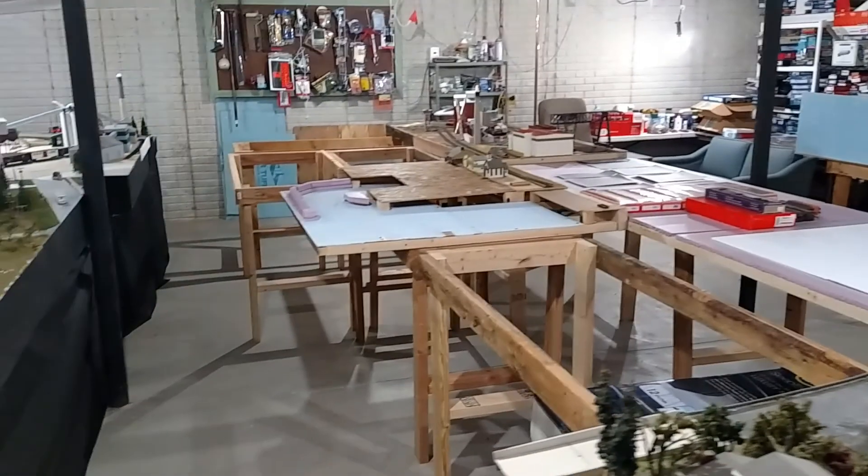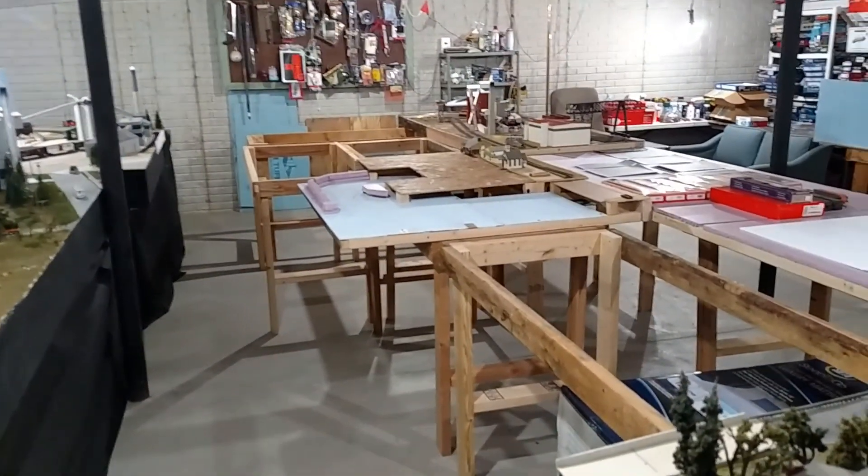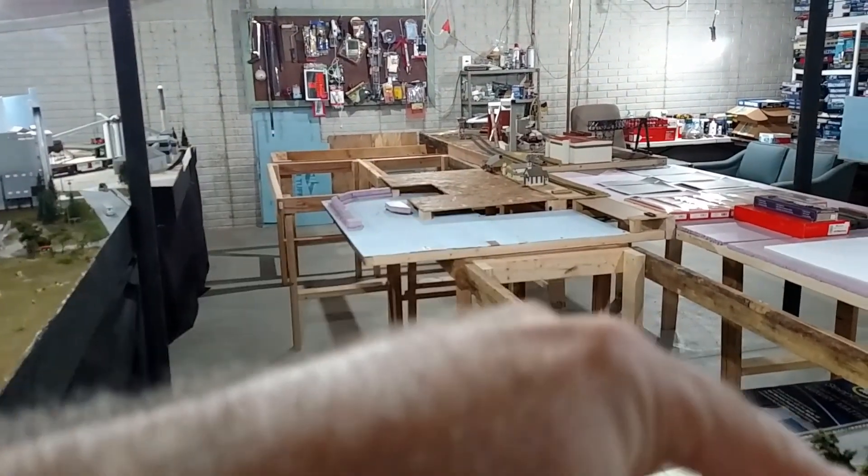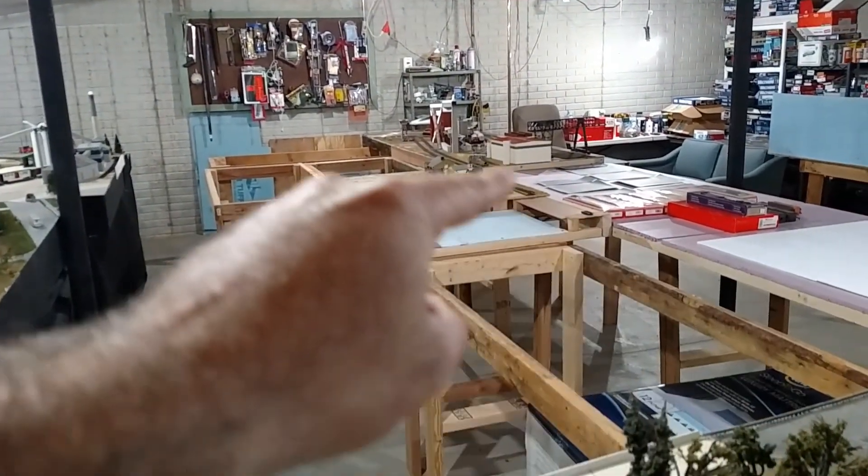Also, I hope to have the rest of the modules brought down, which will go from here on around on these tables and back that way.